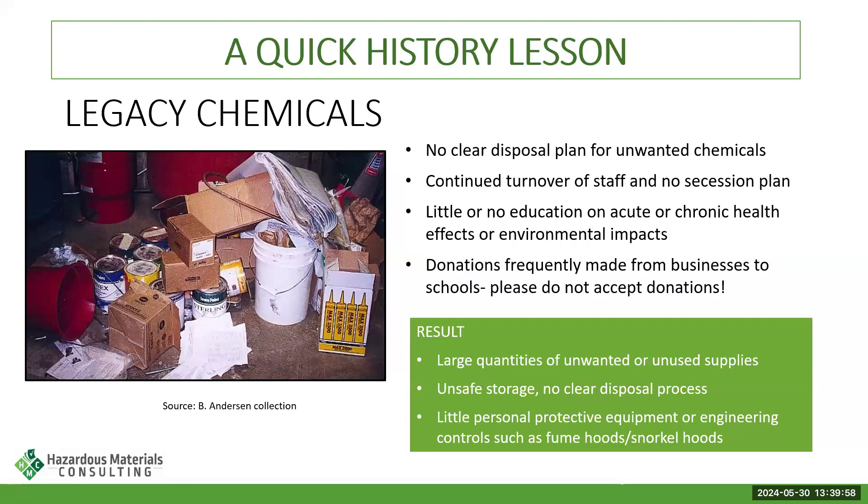Results of all these challenges: we have large quantities of unwanted, unusable, unnecessary supplies; unsafe storage of chemicals; and no clear disposal process. When we do have clear disposal, it's usually very expensive and prohibitive for schools. Before you bring in a new chemical or process, ask: if you decide in two years you don't want it, how are you going to get rid of it and how much will it cost? We also see little personal protective equipment and very few engineering controls, such as fume hoods or snorkel hoods, to pull inhalation hazards away from students and teachers.